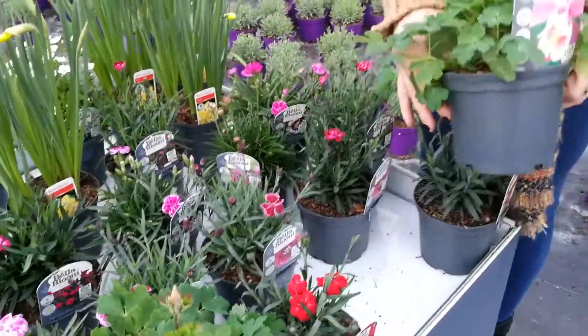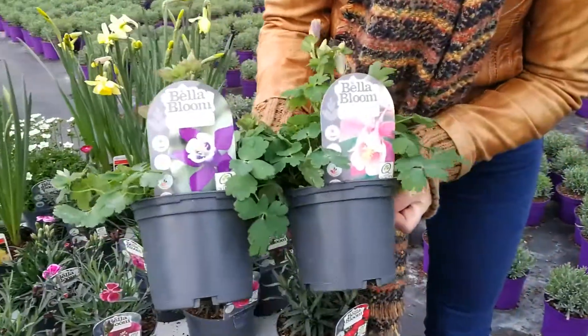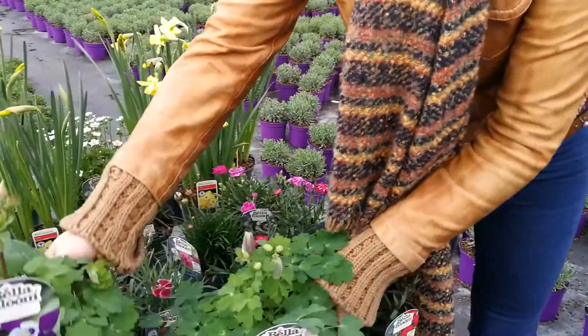And here you can see the Granny's bonnet in a pink and a purple — they're just coming into bud at the moment.